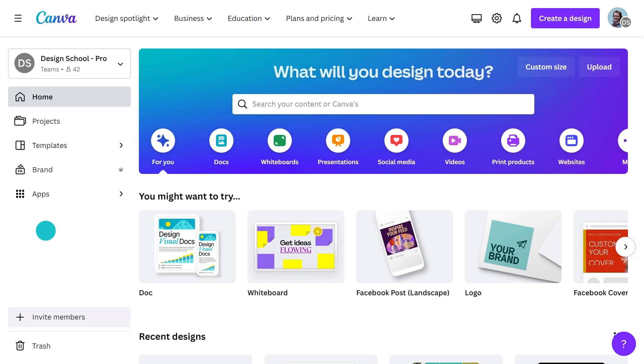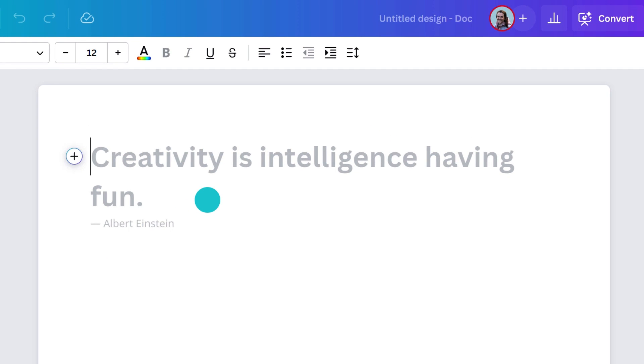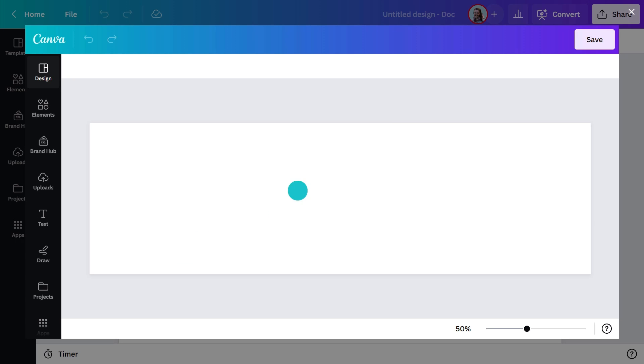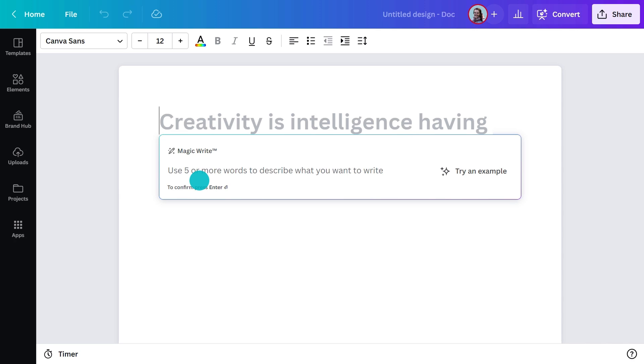I could have shown you how it works in presentations, helping generate snappy headlines and reducing your slide text. But it's easier just to show you in Docs. Starting on the homepage, hit the Doc tile — this will open up a new blank page ready to start typing. You'll notice a little plus sign has appeared on the left-hand side. Click it and you'll be able to add in a range of things like headings, subheads, tables, charts, lists and emojis. You can even grab logos from your brand kit. Back at the top, you can select MagicWrite.